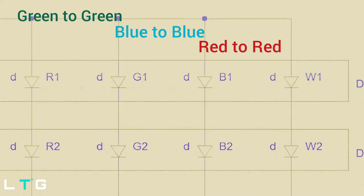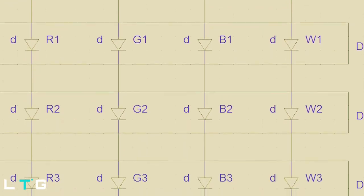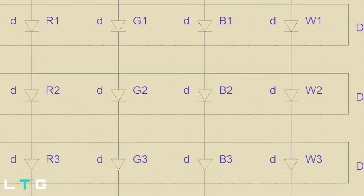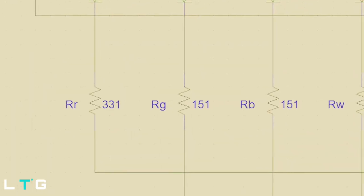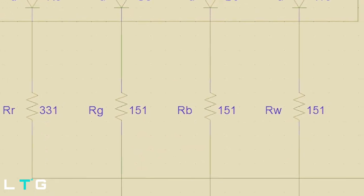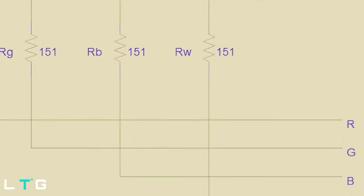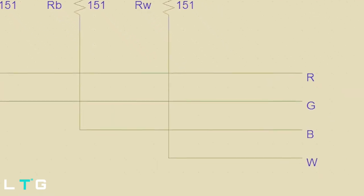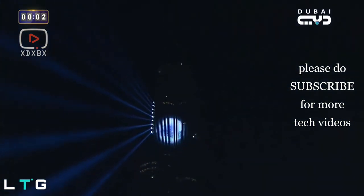This segment is then connected in a parallel form to the RGBW strips. By connecting each strip with its segment, the strips will be longer and can be connected to any required length. Usually at the top or at the bottom, both the controllers and the drivers will be placed. Install it all together and you're good to go.